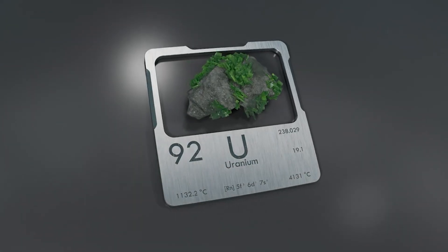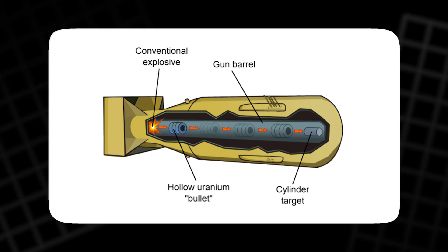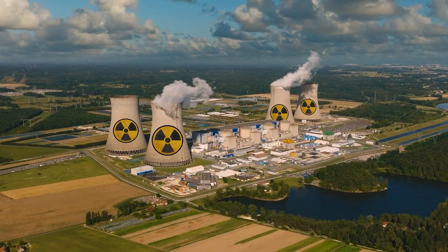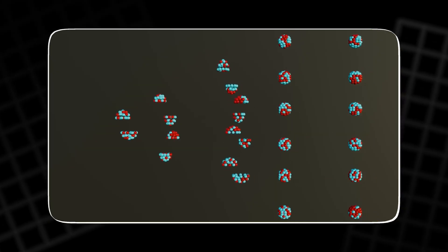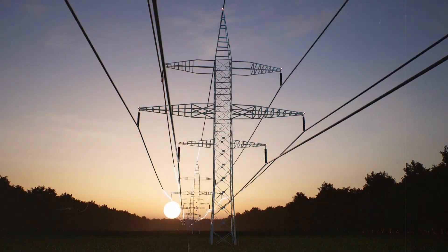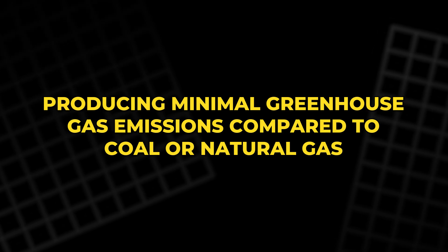Uranium is one of the most versatile and powerful elements on Earth, with a wide range of uses impacting both peaceful and military applications. The most prominent use is in nuclear power generation. When uranium is enriched to around 3–5% U-235, it can sustain a nuclear chain reaction in a reactor, generating heat that produces steam to drive turbines and generate electricity. Nuclear power plants provide a significant portion of the world's electricity and are essential for countries aiming to reduce dependence on fossil fuels, producing minimal greenhouse gas emissions compared to coal or natural gas.